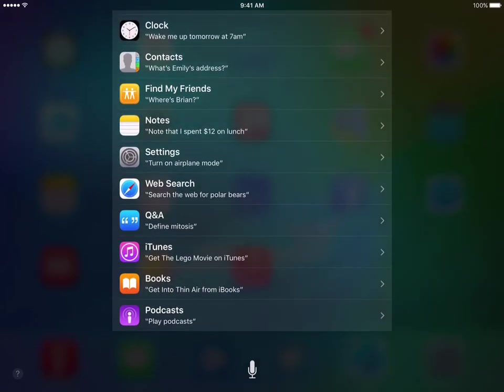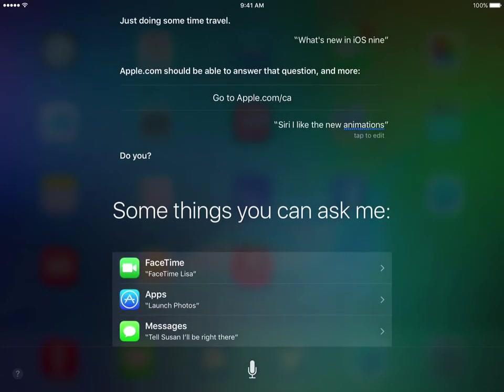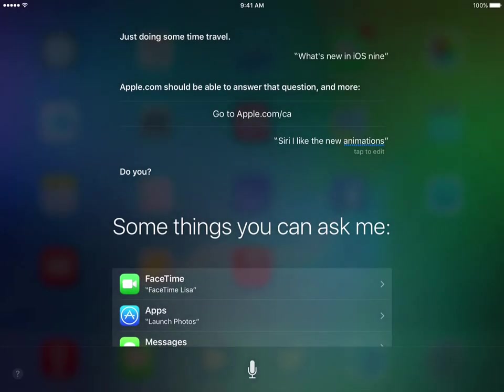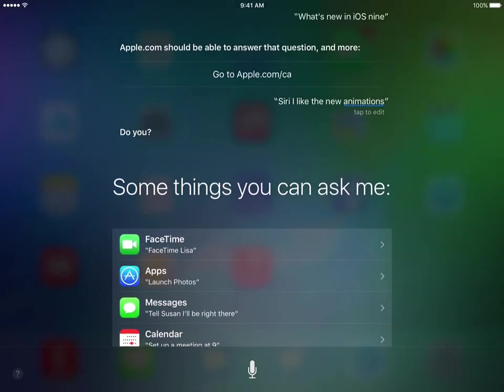What's up YouTube? Sorry for the quiet there — I was just kind of reading through, checking out the new Siri for iOS 9. So this is Siri on the iPad. I've been playing with it a little bit here.